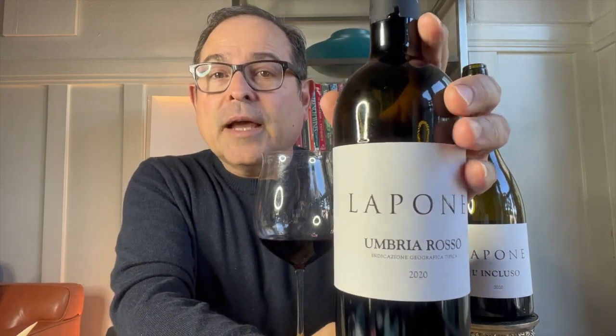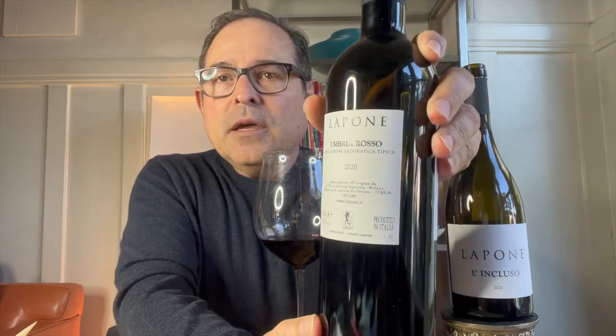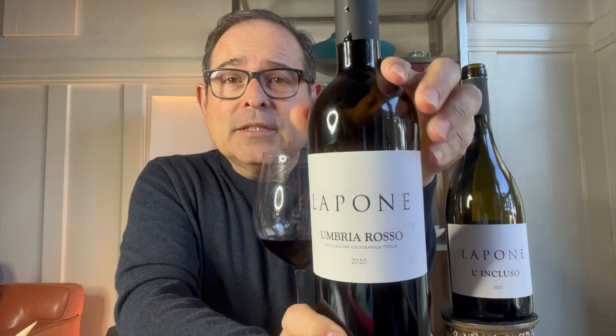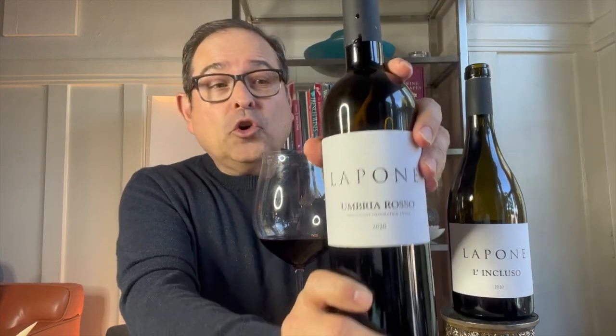First I want to talk about this one here — this is the La Pone Umbria Rosa wine. This is an IGT wine and this is a 2020 vintage. It's a lovely wine with a different silhouette. This is a combination of 50% Cabernet Sauvignon and 50% Merlot. Total production is 3,000 bottles, 13.5% ABV. The site is about 320 meters above sea level, roughly 1,050 feet. The soil is volcanic and clay. Harvest is late September for the Merlot and mid-October for the Cabernet Sauvignon. It's a manual harvest.